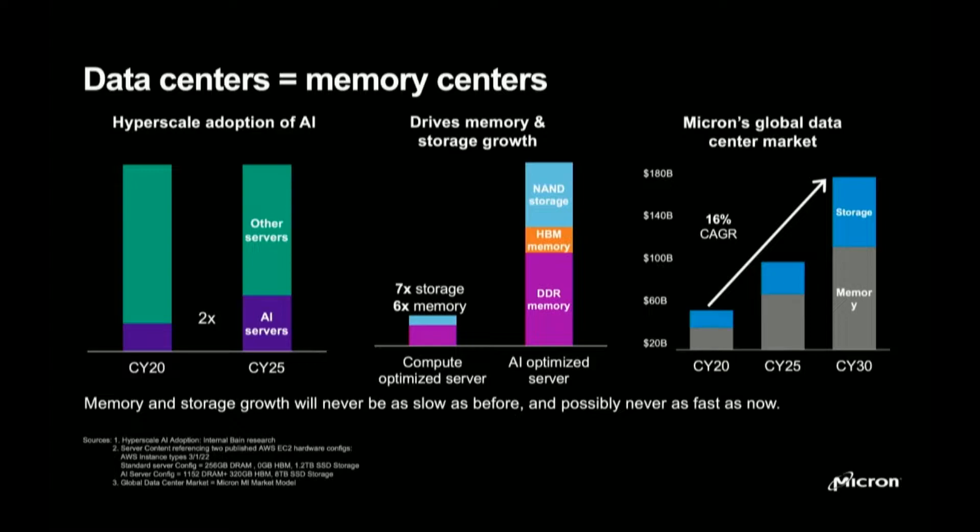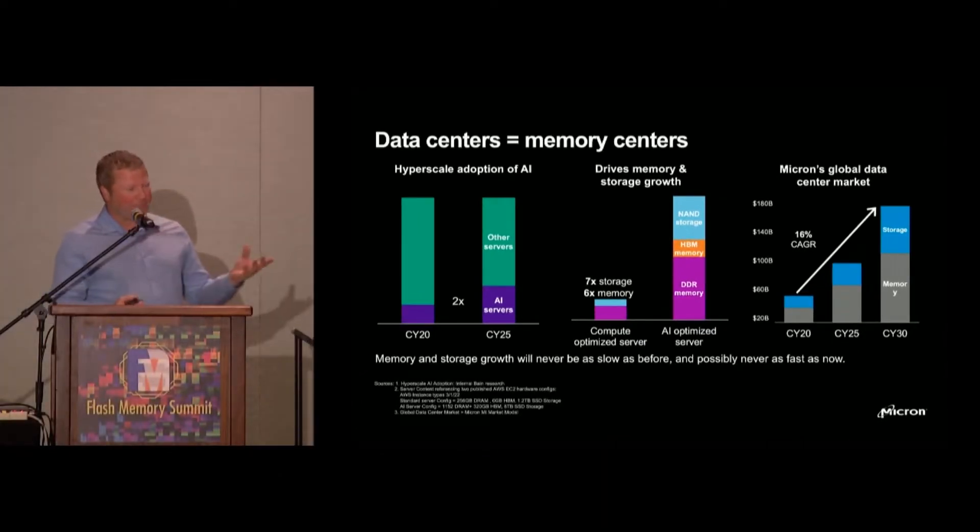We'll start with AI servers. The mix of servers tackling AI problems is increasing by about 2x between roughly today and 2025. That's important because those systems require roughly seven times the amount of storage and roughly six times the amount of memory. That's all well and good if the systems were actually able to accommodate those kinds of increases in capability — but frankly, they're not today.